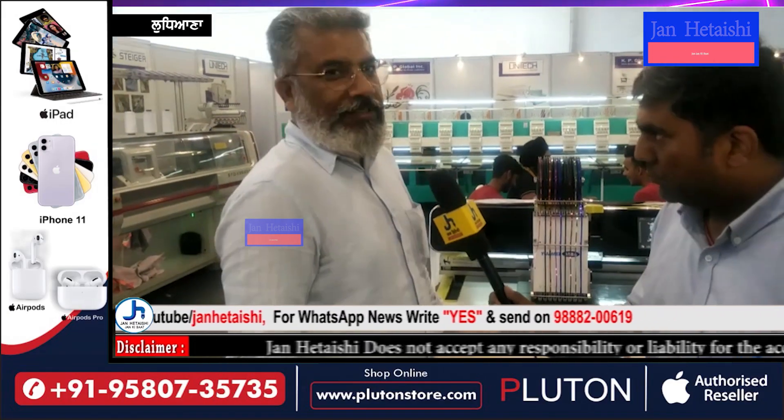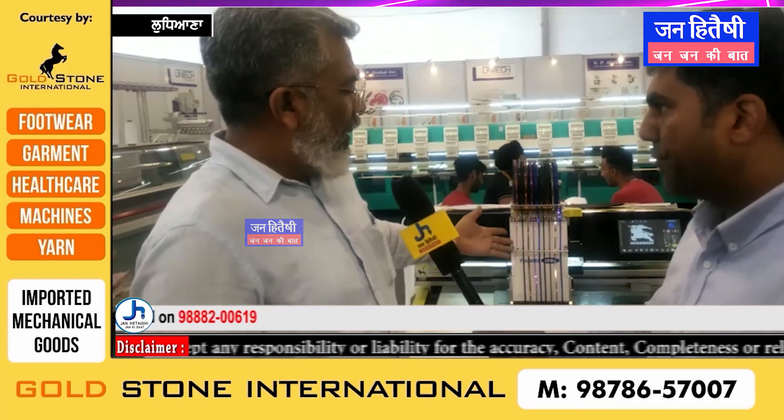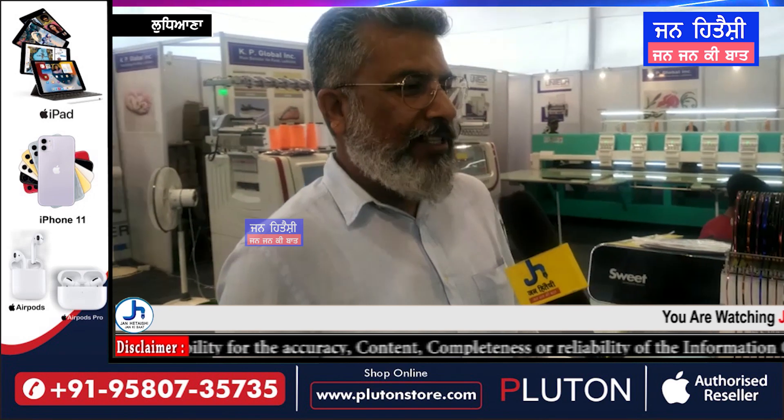Hi sir, your name is Ashish. Ashish, what have you launched in this display? This is a sequence punching machine. It was launched in India.